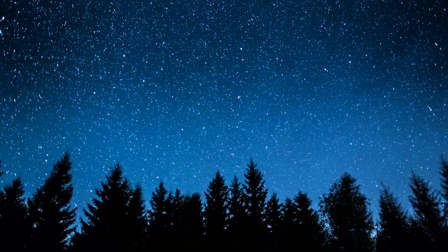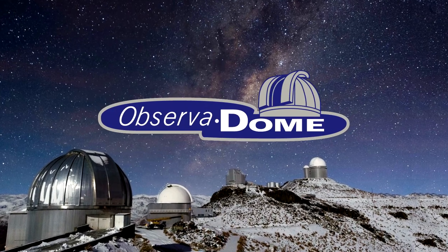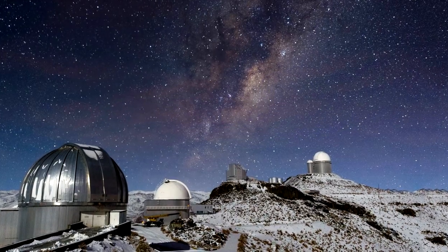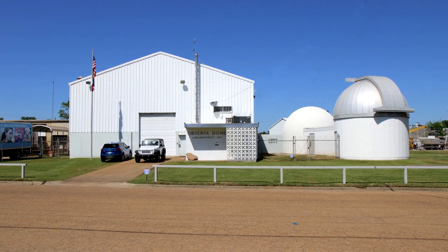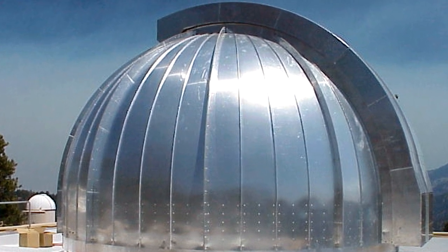When you're looking to the skies, look to ObserverDome, one of the nation's leaders in fast-tracking observation domes. Based in Jackson, Mississippi, we've been designing and building fast-tracking domes since 1960.